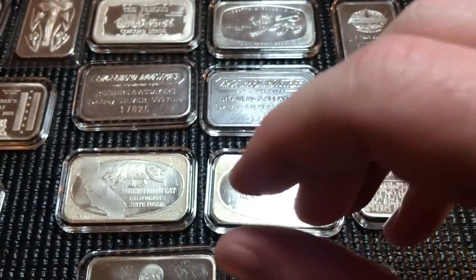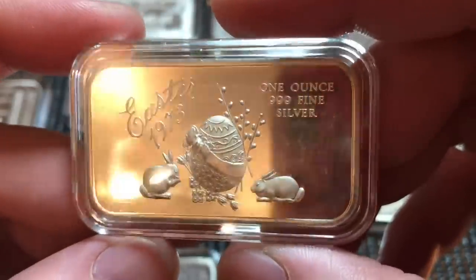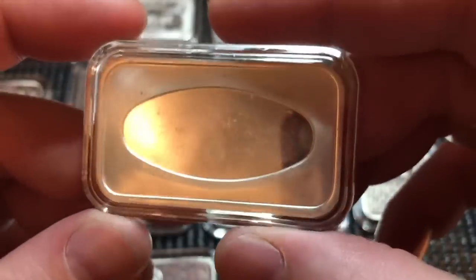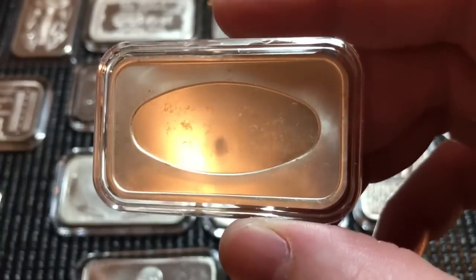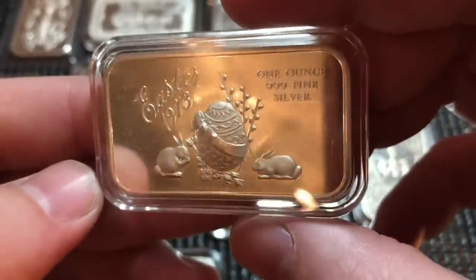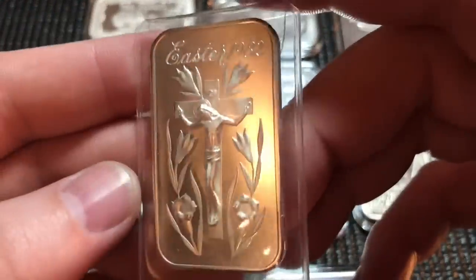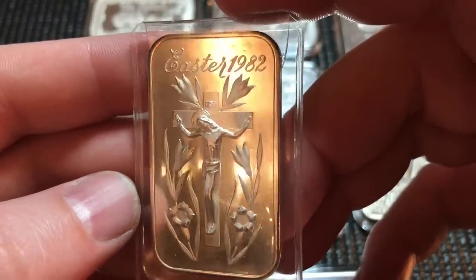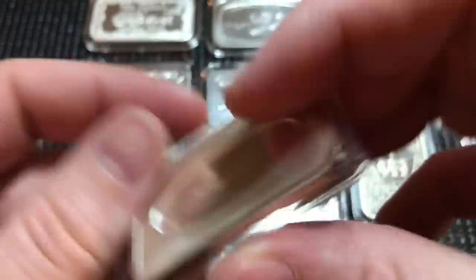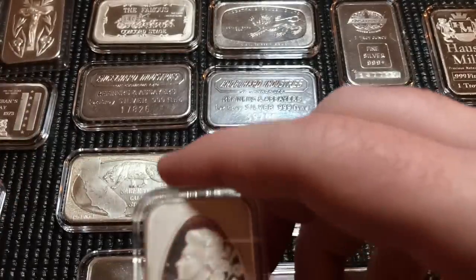Here we have an Energy Dollar — I found one of these before but haven't sold it yet. This one is from Houston, Texas — the Texas Mint, 1981. Next we have Freedom, Peace and Truth from National Commercial. I have quite a few National pieces; I may already have this round but went ahead and grabbed it. Here's an Easter bar from 1973 — I'm learning some of these older holiday bars do command a premium.